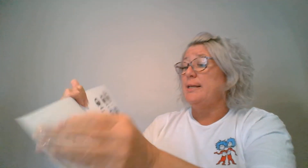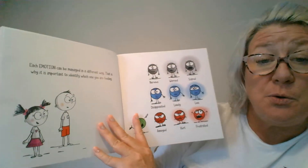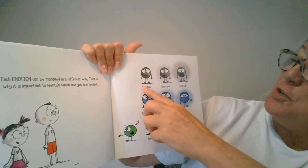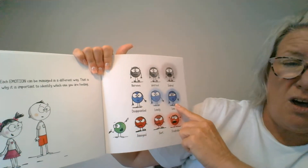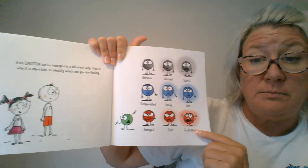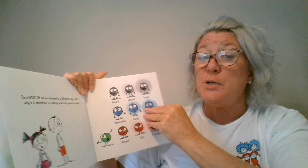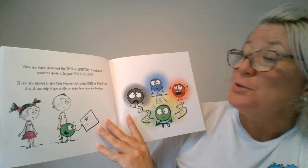Each emotion can be managed in a different way, and that is why it's important to identify which one you are feeling. Look, friends — there's nervous, worried, scared, disappointed, lonely, loss, annoyed, hurt, frustrated. Those are all feelings. It's good when you're able to identify it and then say: I'm mad, I'm angry, I'm sad, I'm worried. It's okay to say those things. Once you have identified the spot of emotion, it makes it easier to guide you to your peaceful spot.